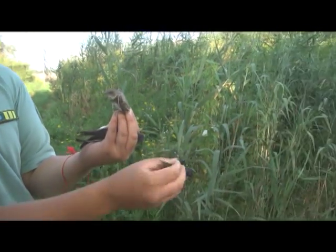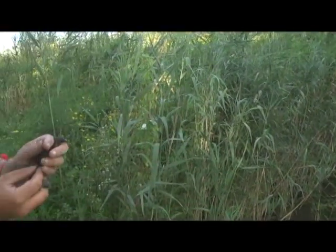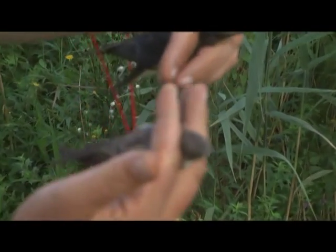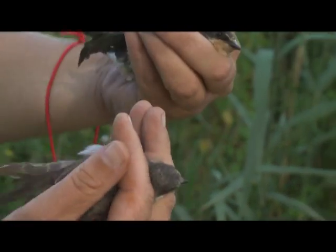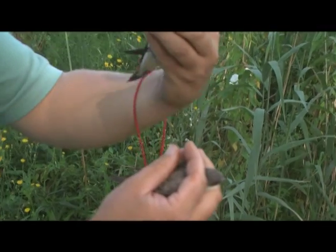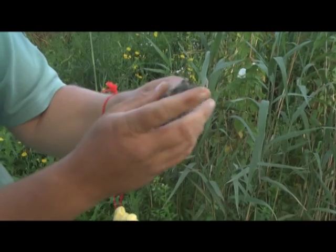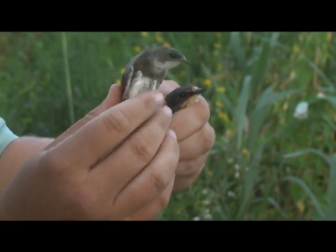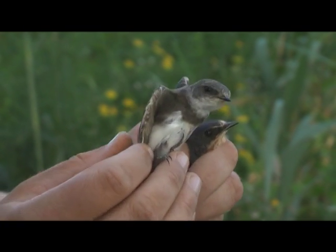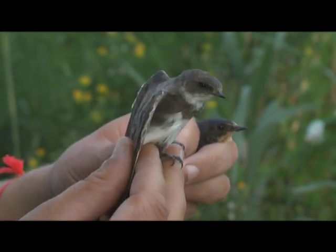A nagy mezőgazdasági kultúrák nem teszik lehetővé, hogy nagy mennyiségű táplálékot találjanak a fecskék, hiszen mindent rovar- és gyomirtóznak, és ezáltal csökken a táplálékbázisa ezeknek a fajoknak. A partifecske lényegesen kisebb a füstifecskénél. A partifecske telepesen fészkel, szakadó partokba, homokbányákba, és idén egész jó volt a költési sikerességük, annak ellenére, hogy minden telepen megjelentek a rókák, amelyek nagy csapást jelentenek a fecskékre.